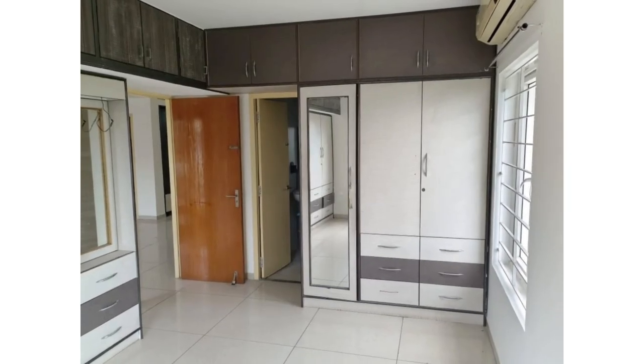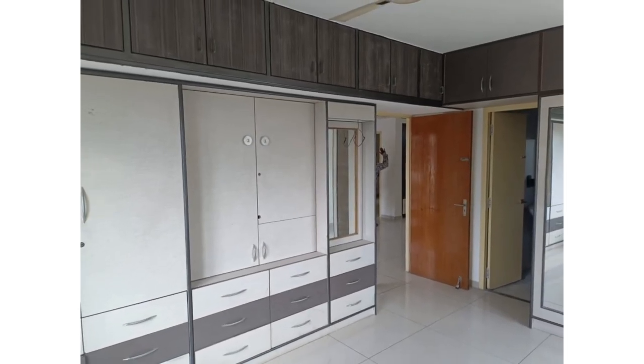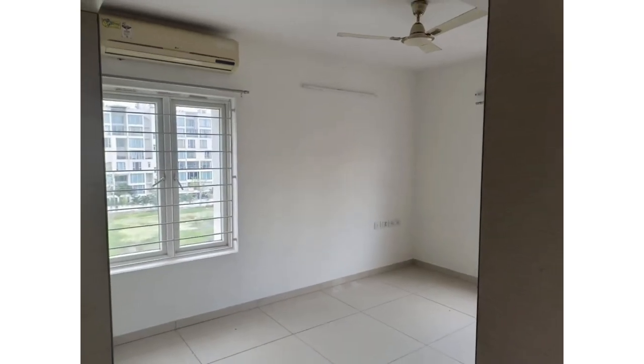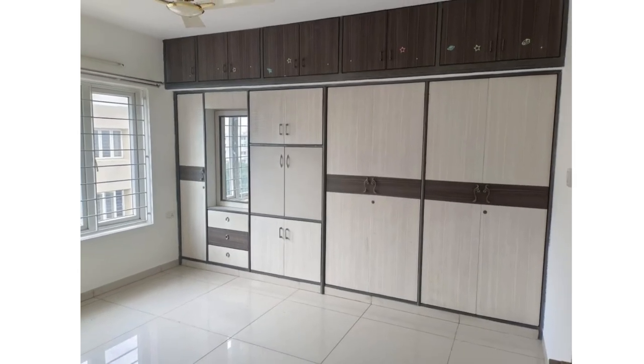This is 10 years old but super well maintained by the association. This is a stilt plus 4 floors building and we are holding 1 flat available for resale here. On the 4th floor, top floor, it comes with an east-facing entrance. The flat size is 1405 square feet, UDS is 640 square feet, 3 bedrooms and 2 bathrooms.